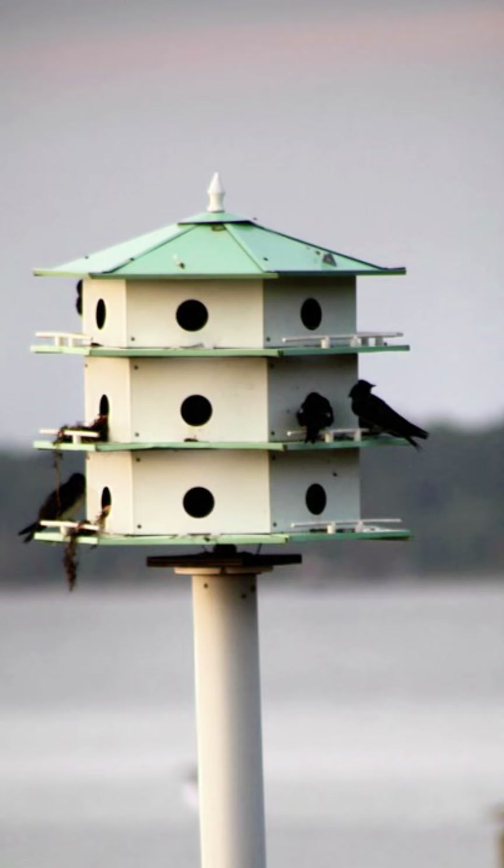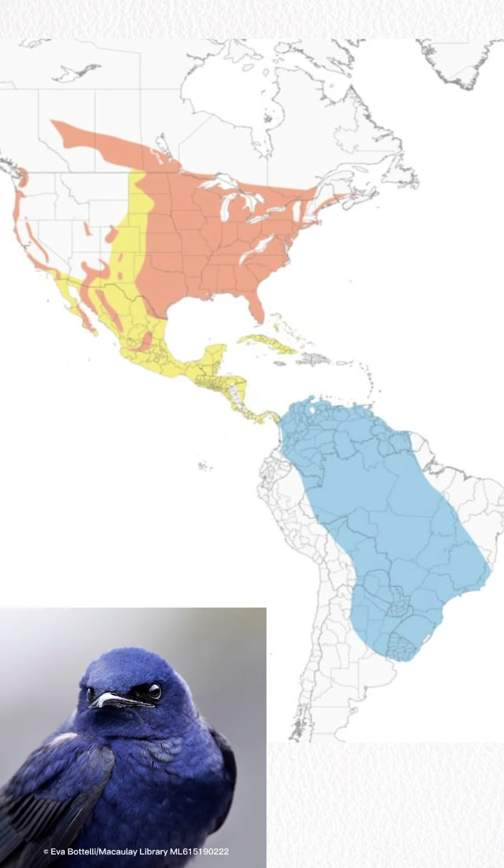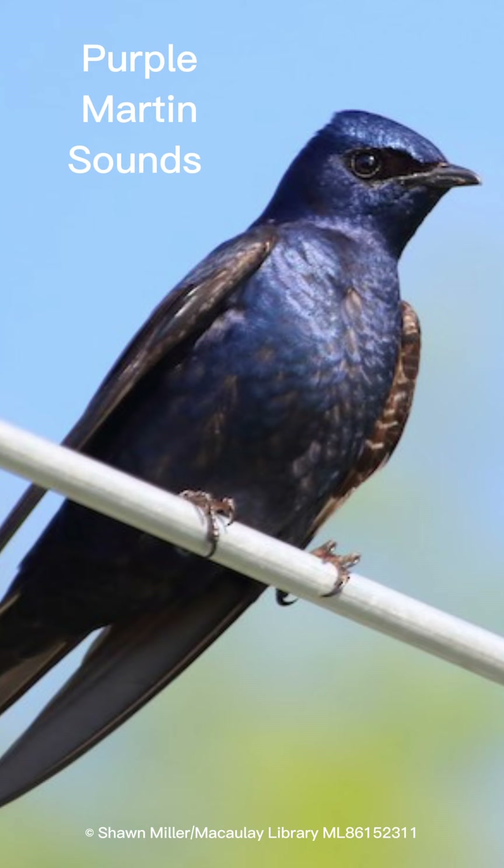Nesting: in the east, they nest in boxes and purple martin houses. In the west, they nest in natural cavities. They can be found in Canada, in the central and eastern USA, and along the west coast. After breeding season, they gather in large flocks and migrate throughout Mexico and into South America.